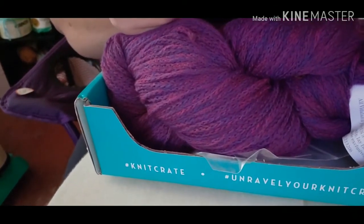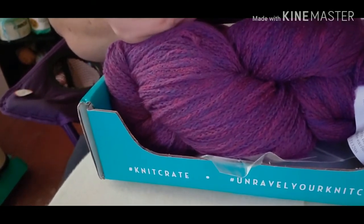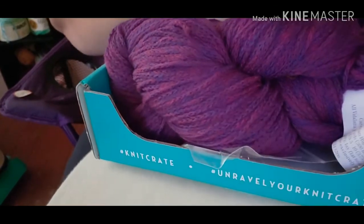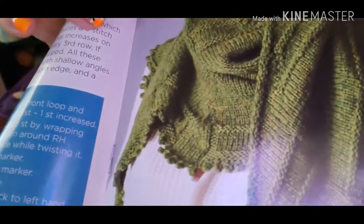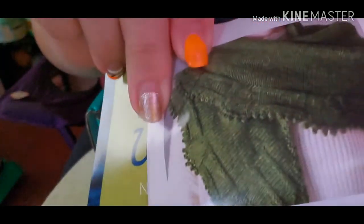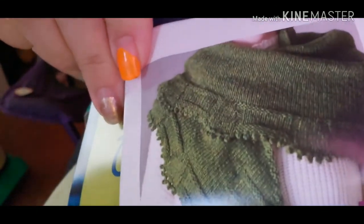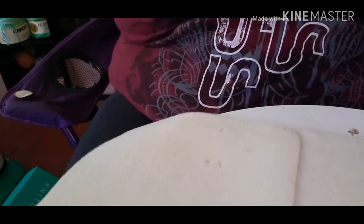Where's the crochet pattern? Let's see here — that's pretty. Look at that detail on that, super pretty. Crochet — should be with this pretty yarn. Oh yeah, this is pretty.